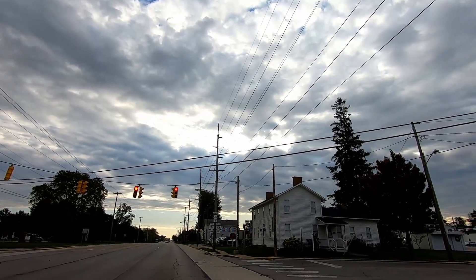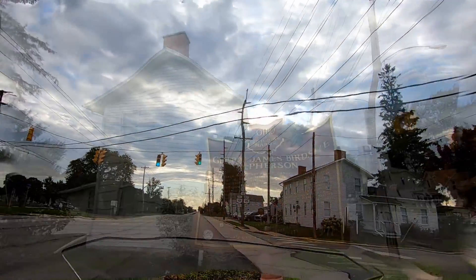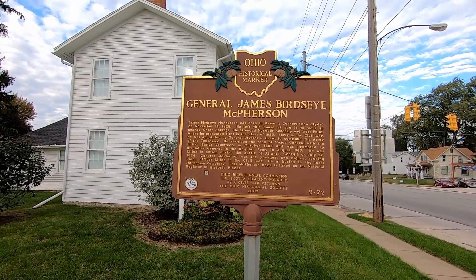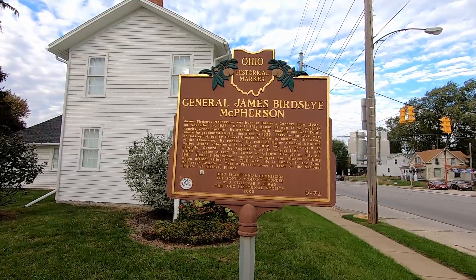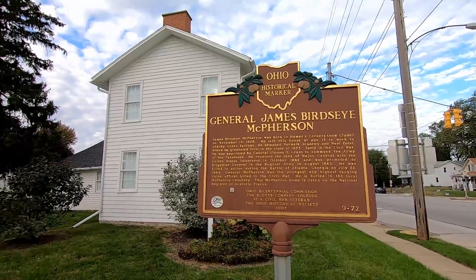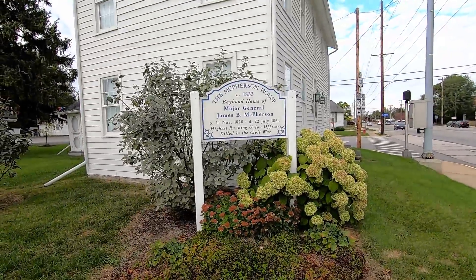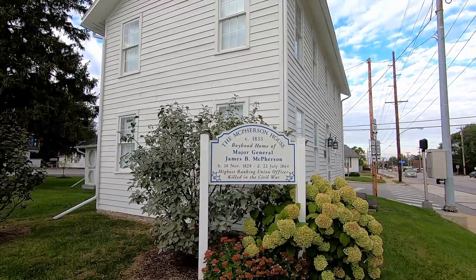There's a historic marker up here — let's go check that out. General James Birdseye McPherson. He was a career United States Army officer who served as a general in the Union Army during the American Civil War. McPherson was on the general staff of Henry Halleck, and later Ulysses S. Grant, and was with Grant at the Battle of Shiloh. He was killed at the Battle of Atlanta facing the army of his old West Point classmate, John Bell Hood, who paid him a warm tribute to his character. He was the second highest-ranking Union officer killed in action during the war. He was basically born here in 1828 and left his house at age 13 to work in nearby Green Springs. And as you can hear, we've got a train coming through town.